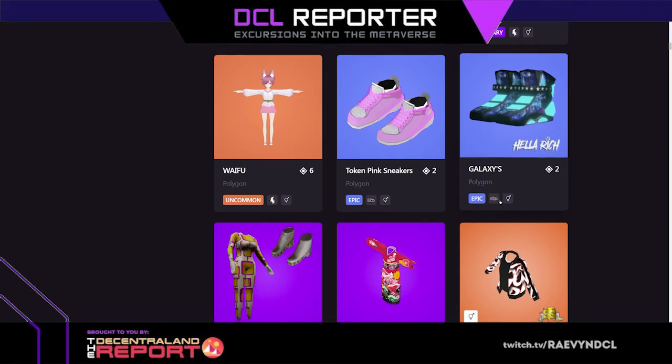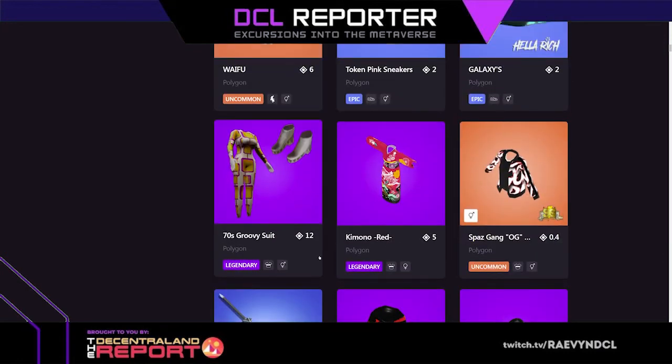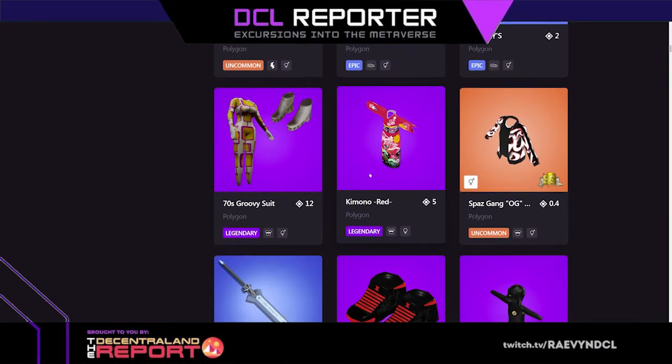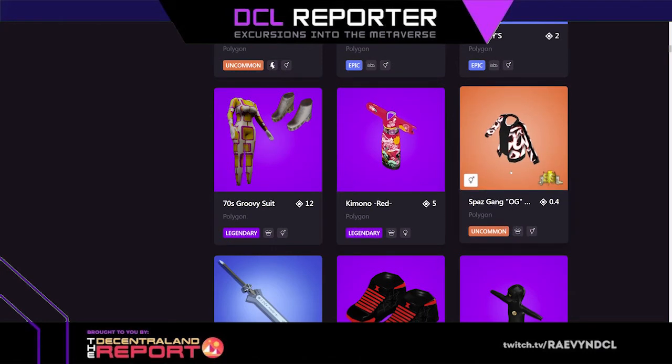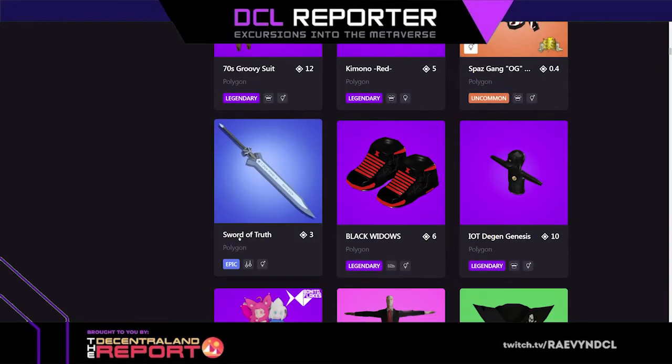These galaxy shoes — I had to grab these because they go so well with my wings, and they were two mana. 70s groovy suit, that's cool. The kimono is beautiful — five mana, gorgeous kimono. Spaz gang OG sweater. Sword of truth — look at how stunning that is, look at the craftsmanship and the details, I love that.